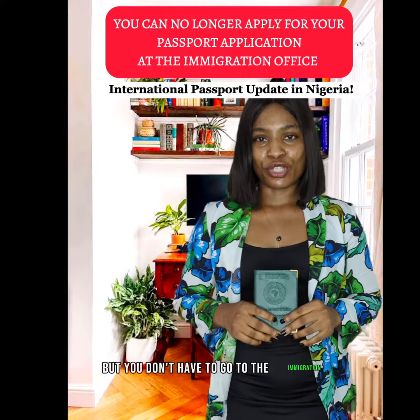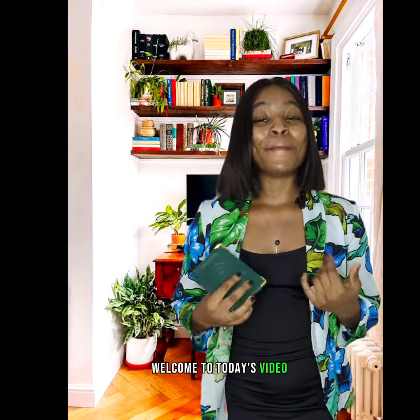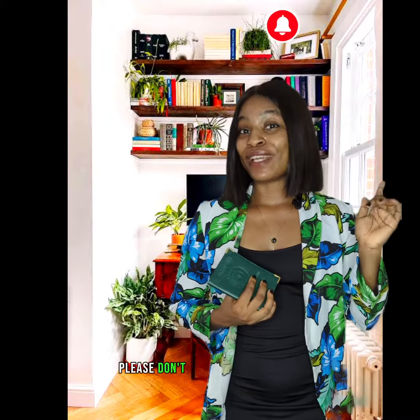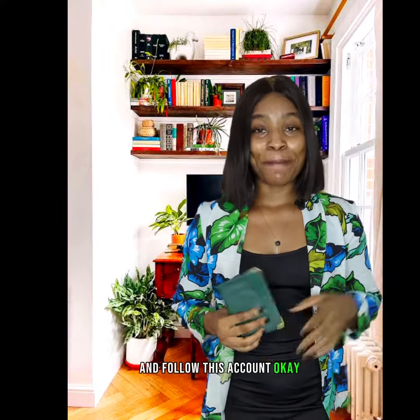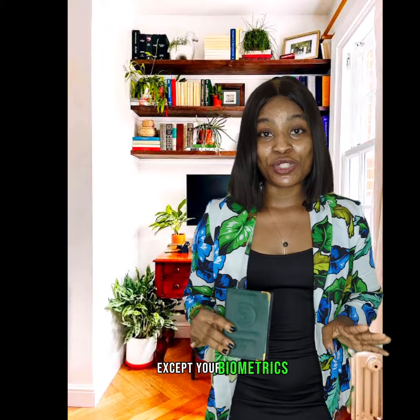Many of you don't know, but you don't have to go to the immigration office anymore to apply for a new passport or for passport renewal. Welcome to today's video, my name is V. Ever since the 8th of January, there's been a new update — every passport application is done online. Nothing is done at the immigration office except your biometrics, that is your capturing, and also picking up your passport, which is done after registering and applying for your passport online.